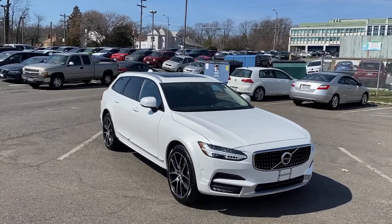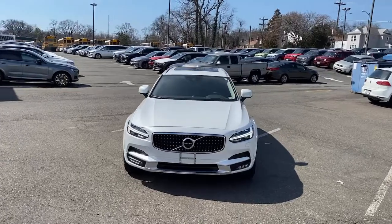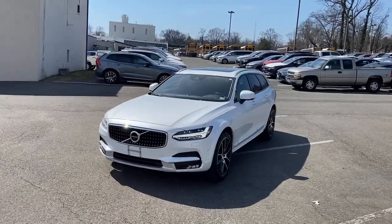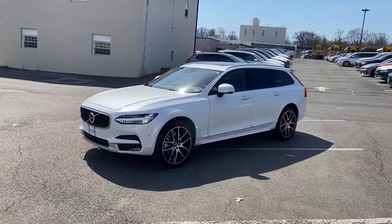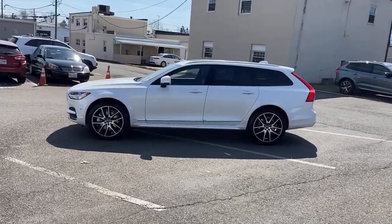Get acquainted with the 2020 Volvo V90 CC. With less than 20,000 miles on the odometer, this vehicle provides excellent value. This vehicle delivers the best of sporty styling and modern efficiency.